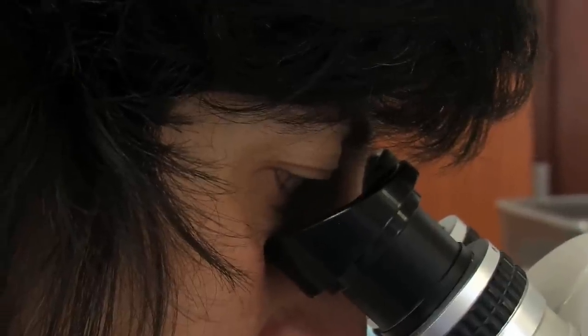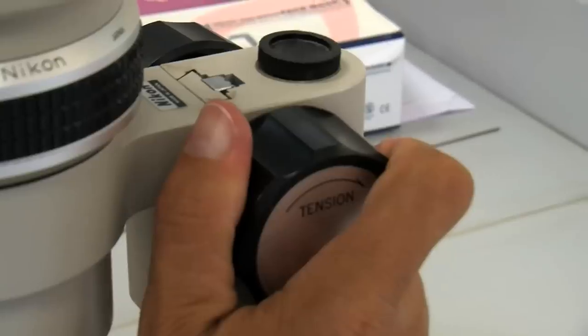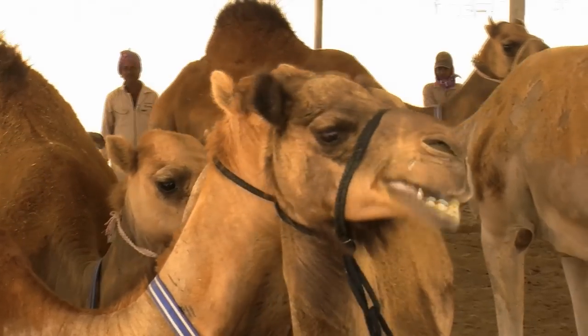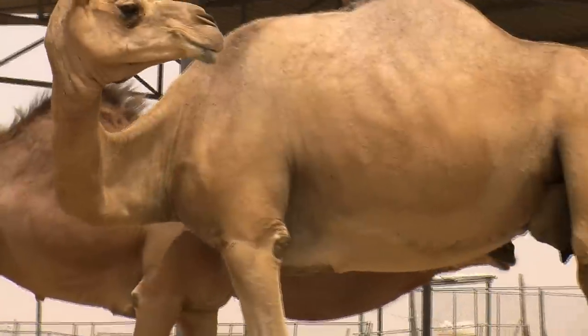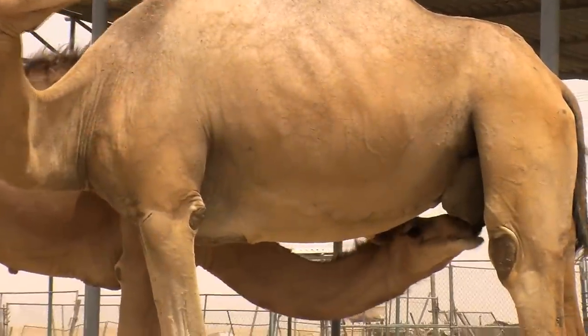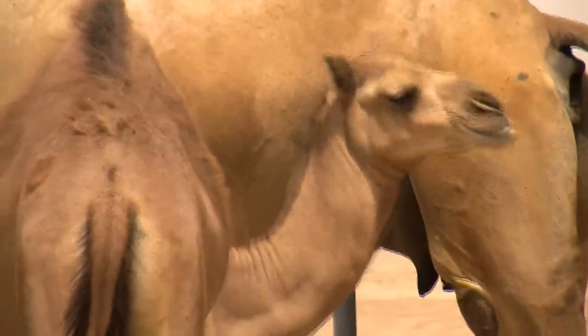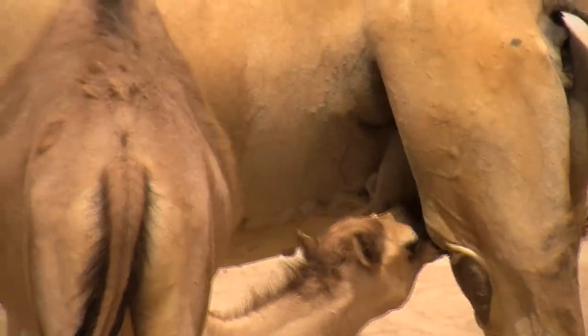Normally the surrogate mothers are low-producing animals, so they are healthy and have no problem at all — they are just genetically not able to produce so much milk. The success rate is close to 60 percent, meaning that out of 10 transfers, 6 are getting pregnant.